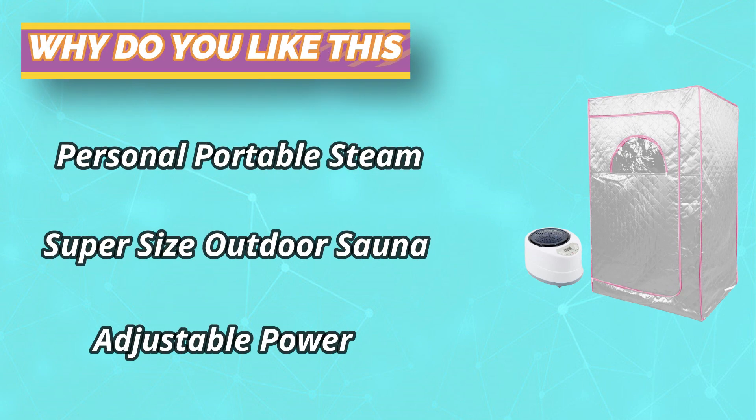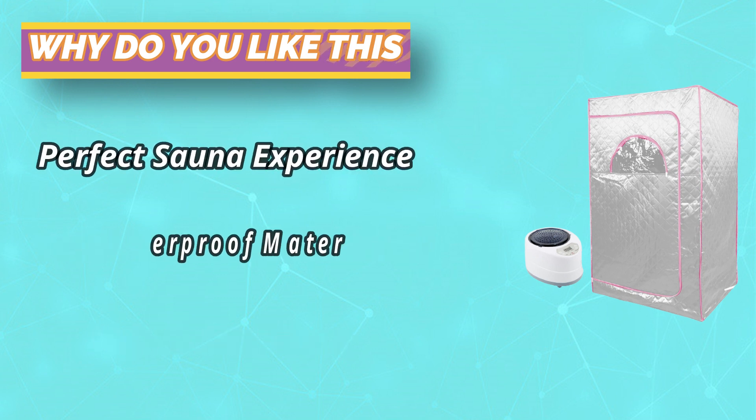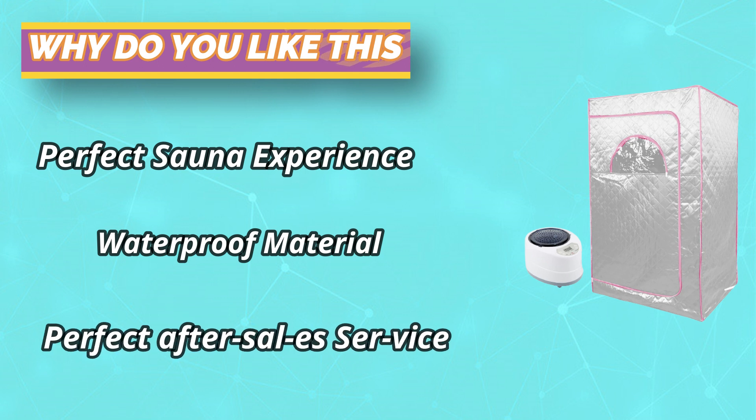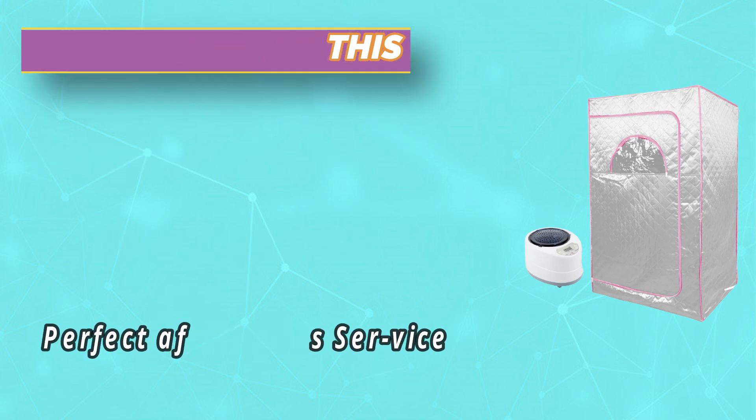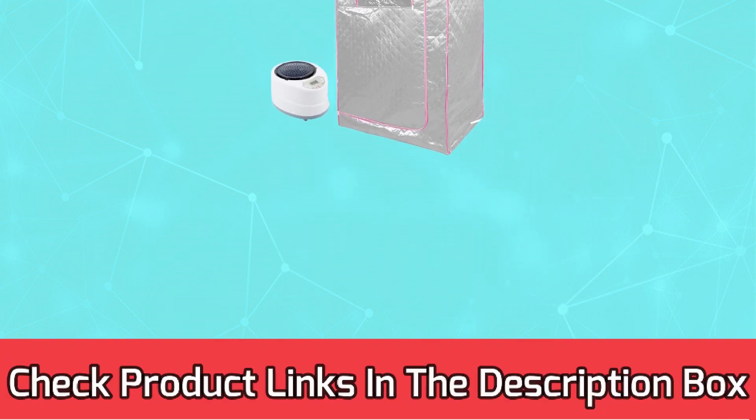For a healthy experience, you can add a few drops of essential oil to the water tank. After five minutes of preheating, a sufficient steam is generated so that a large amount of sweat flows out, comfortable and healthy. For current prices and discounts, check links in the description box.